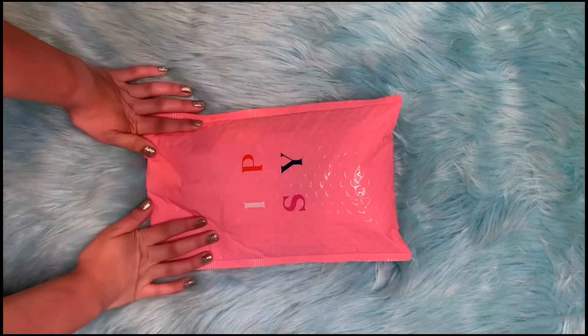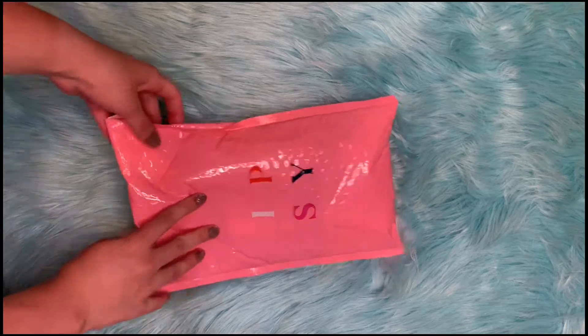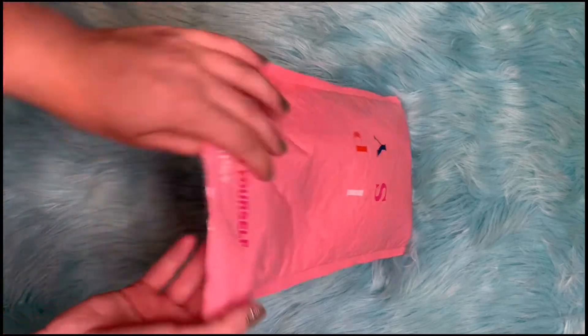Hello everyone! Today we'll be unbagging the July Ipsy Glam Bag Subscription. Let's begin.